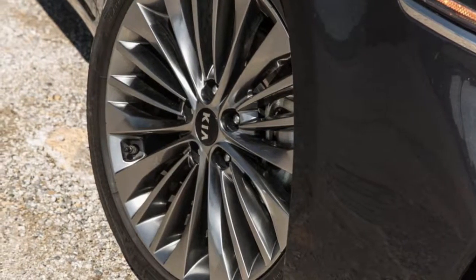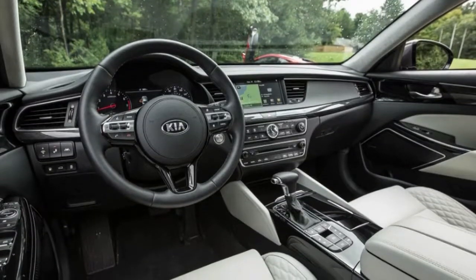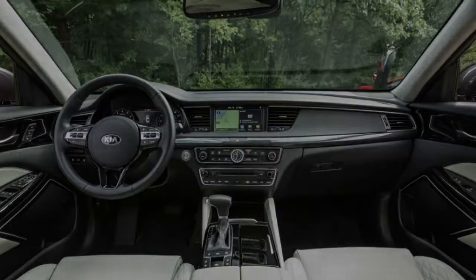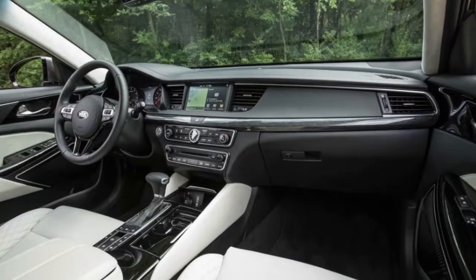The large glass roof is still standard on Technology and Limited trims. What was new for 2017? The Cadenza was all-new for 2017, marking Kia's sophomore effort for a full-size near-luxury car.